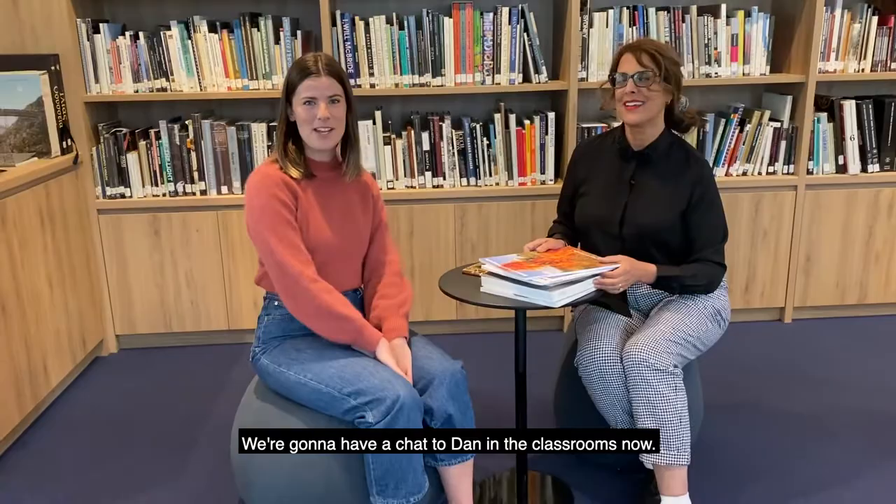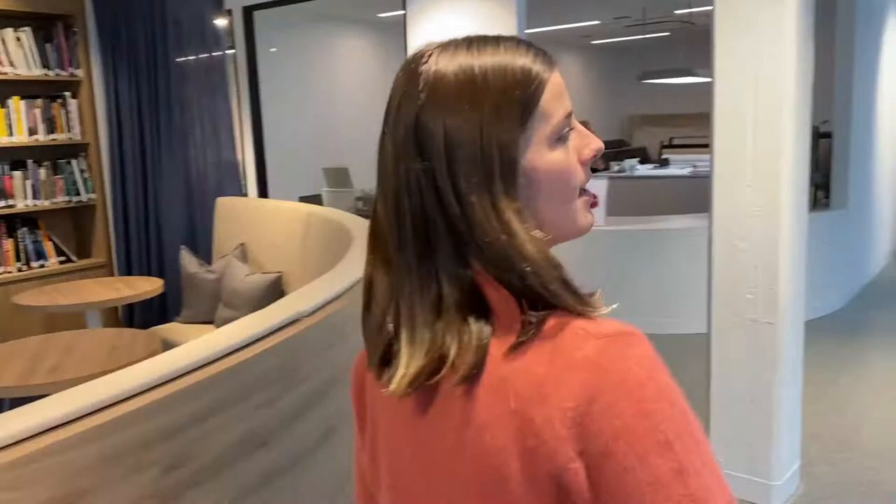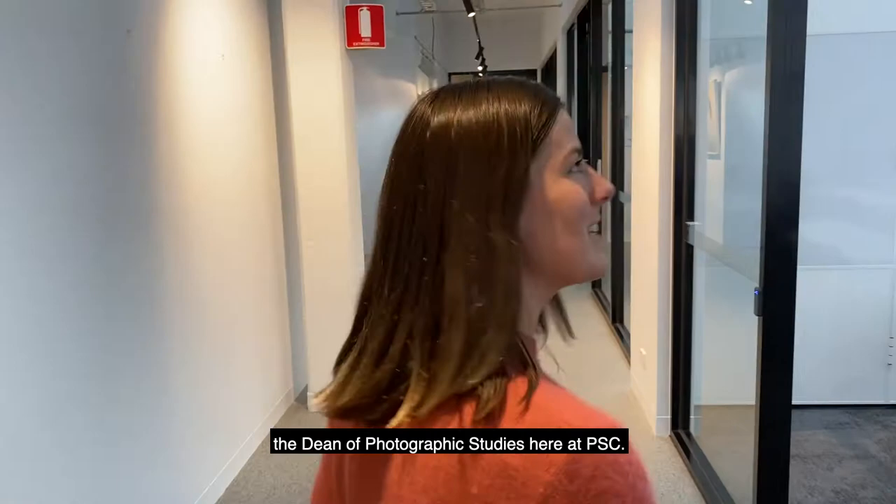We're going to have a chat to Dan in the classrooms now. Now we are going to find Daniel Boker-Smith, the Dean of Photographic Studies here at PSC.